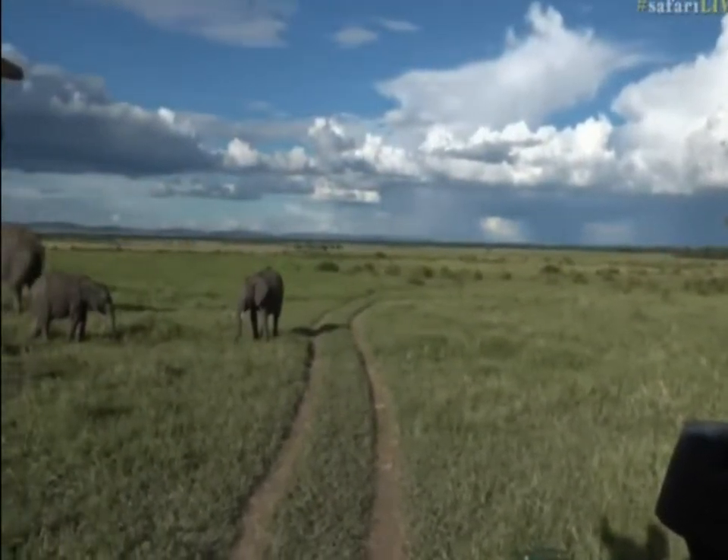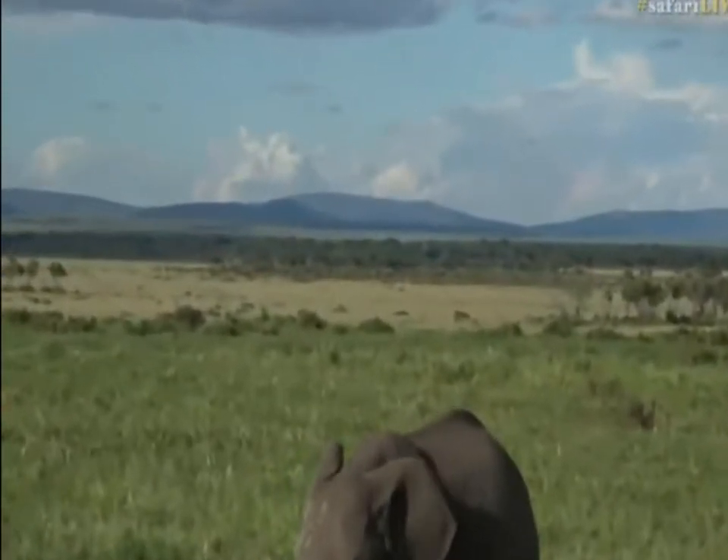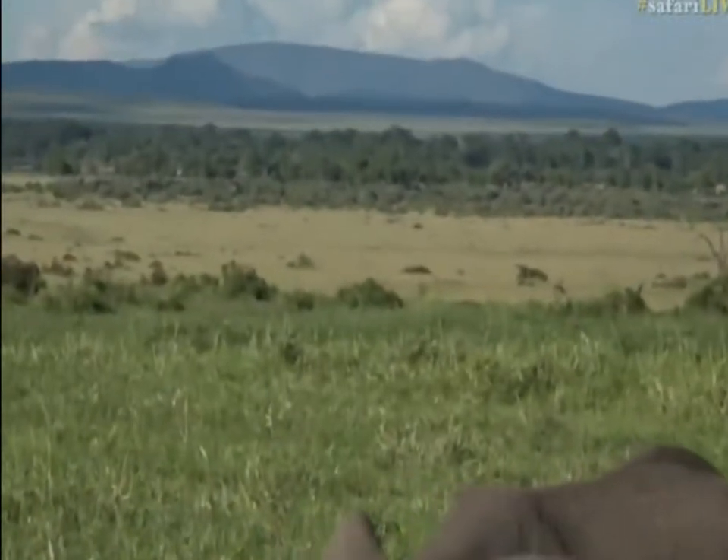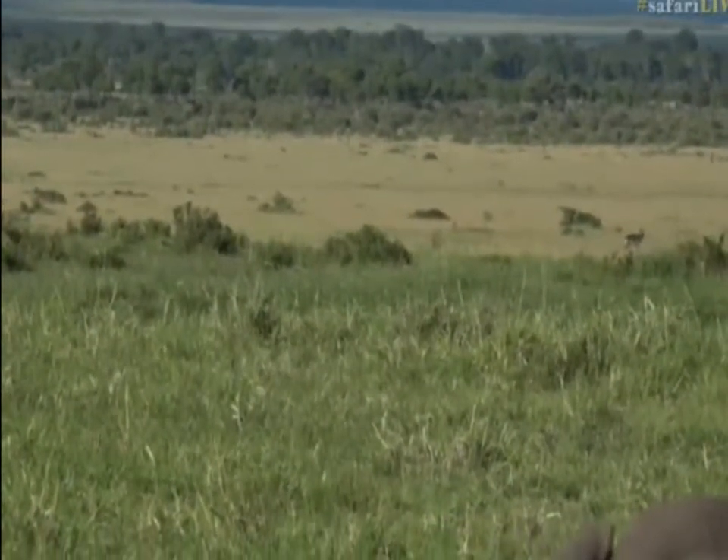So we're going to go basically over this little Ellie's head, and in the grass there — I don't know if you can see over now — on the ground, it might be just in the grass.